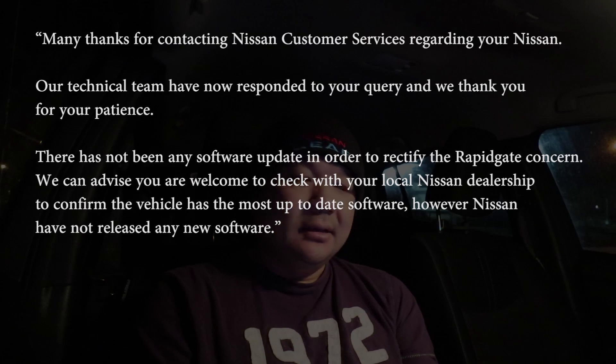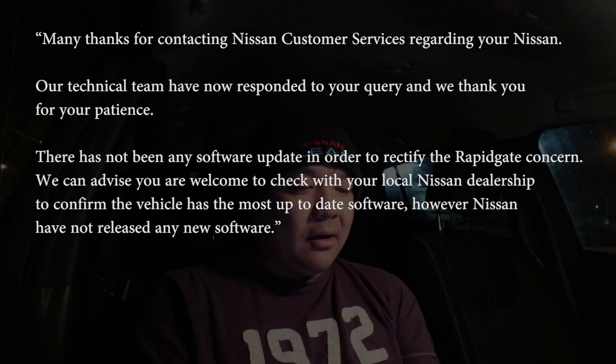That was on Wednesday, and it's Friday today. I had a message from QPR fan on one of my YouTube videos telling me he had emailed Nissan Customer Care UK and the response was: 'Many thanks for contacting Nissan Customer Service regarding your Nissan. A technician team has now responded to your query. There has not been any software update in order to rectify the RapidGate concerns. You are welcome to check with your local Nissan dealer to confirm the vehicle has the most up-to-date software. However, Nissan has not released any new software.'